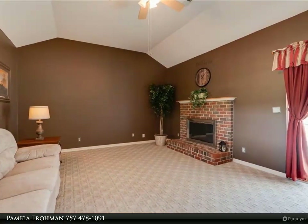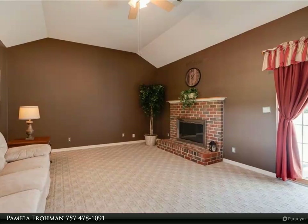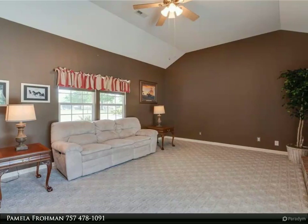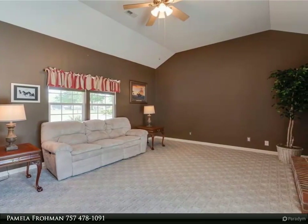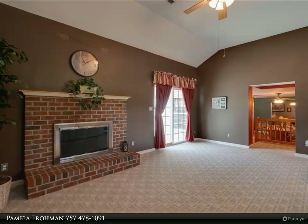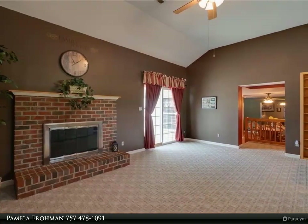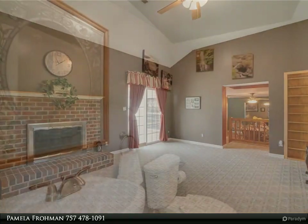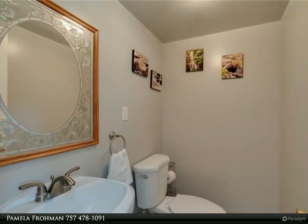The kitchen offers quarry tile countertops, recessed lights, and lots of counter and cabinet space. All appliances convey including two refrigerators, freezer, and washer/dryer. Spacious living room, dining room, and family room with wood-burning fireplace to gather on cold winter nights. Great flow for entertaining. Two bonus rooms can serve as office or workout room.